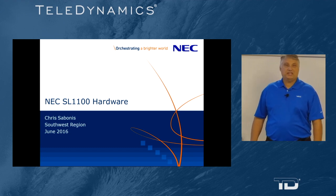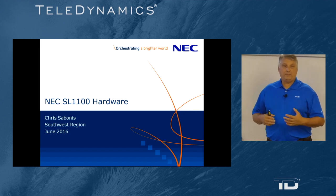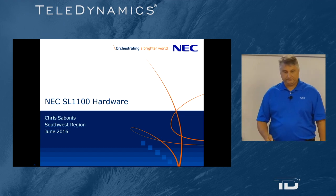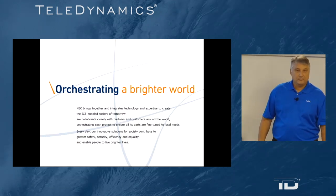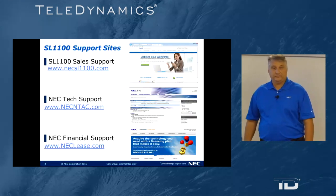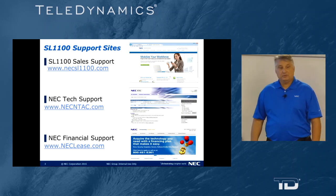Hello, I'm Chris Sabonis with NEC America. We are going to wrap up the third in a three-part series covering NEC SL1100 hardware. NEC is orchestrating a brighter world. For future sales support go to NECSL1100.com, and for technical support, NECNTech.com.